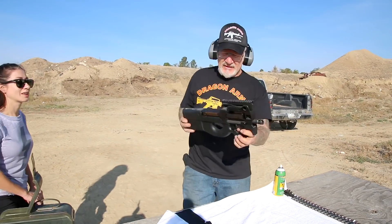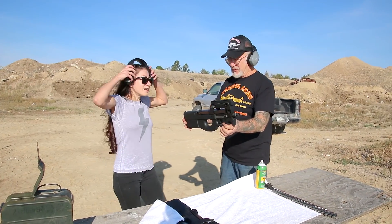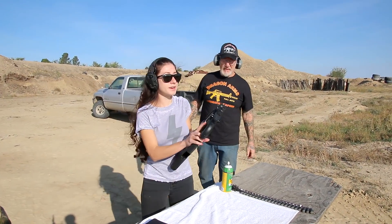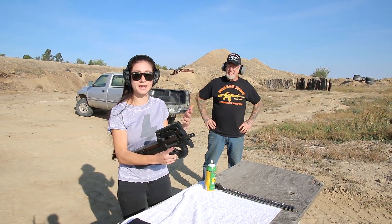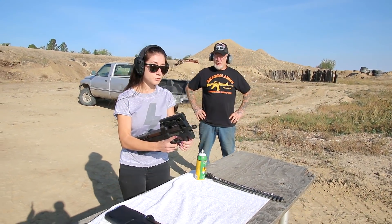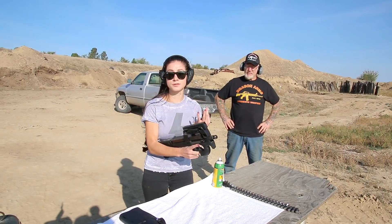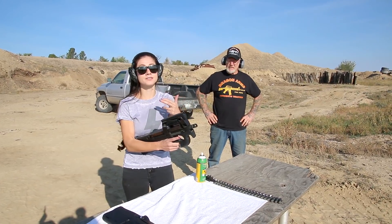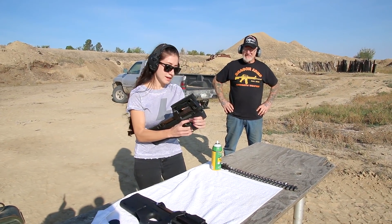I'm going to hand it to my daughter. These PS90s are really fun, made by FN. The 5.7 round is one of my favorite rounds — it's a 40 grain bullet. I think it shoots around 800 rounds per minute, really fast. It has three different selector switches, and actually if you depress it down halfway it's only three-round bursts; you have to depress it down all the way for full auto.